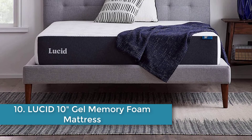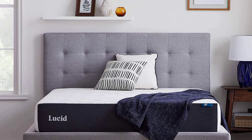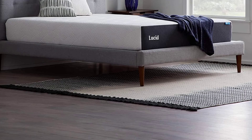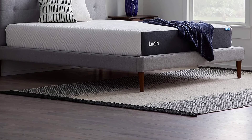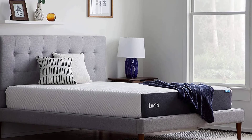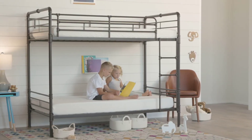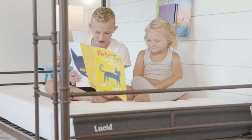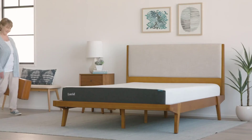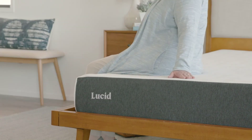Number ten: Lucid 10-inch Gel Memory Foam Mattress. If you sleep on your stomach, a plush mattress will likely cause back pain as you'll sink into it throughout the night, causing your spine to be out of alignment. However, a mattress that's too firm will be uncomfortable, putting too much pressure on your stomach and ribs. One of the better choices for stomach sleepers is the Lucid 10-inch Gel Memory Foam Mattress, which is the perfect medium-firm option to make sleeping on your front comfortable and pain-free. It's constructed with two layers: a 7.5-inch high-density foam base for support, and a 2.5-inch gel-infused memory foam surface that makes sleeping on your stomach more comfortable and regulates temperature throughout the night.